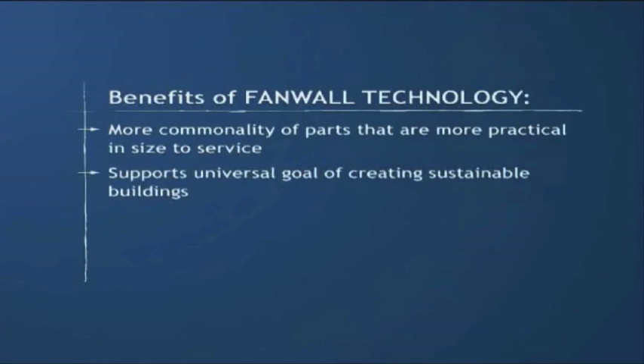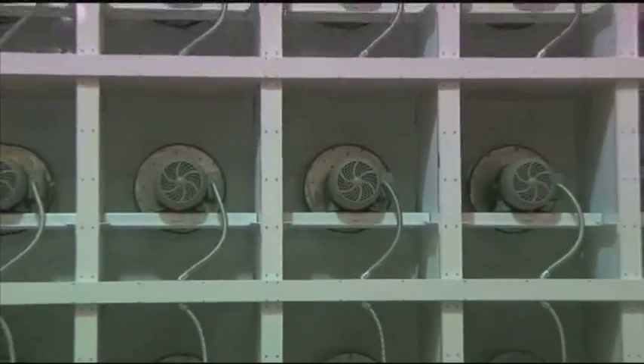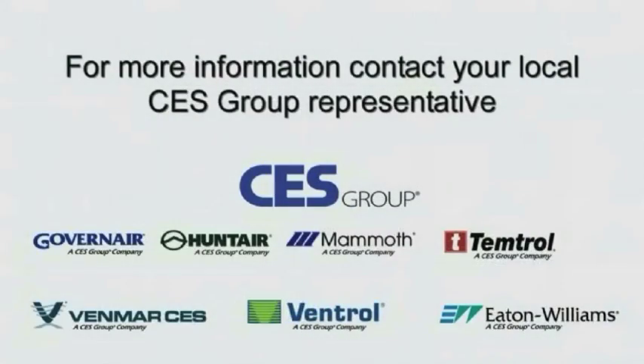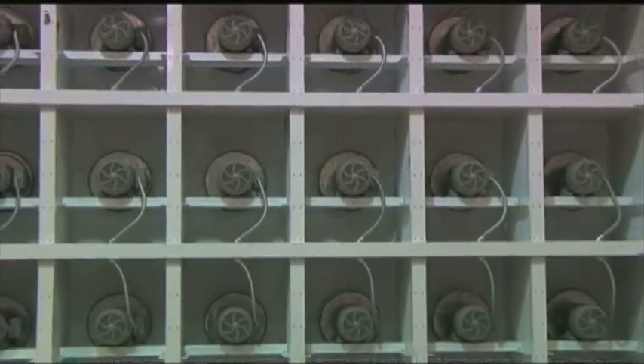More commonality of parts that are more practical in size to service. Fan wall technology supports the universal goal of creating sustainable buildings — great for business, great for the environment. Consider upgrading now. Talk to a CES Group representative to learn more about how fan wall technology by HuntAir can be the right fit for your next application.